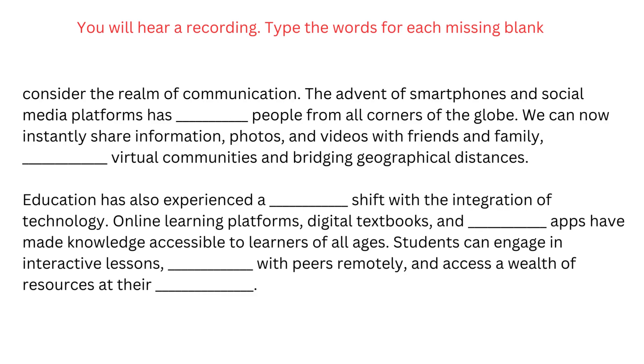Consider the realm of communication. The advent of smartphones and social media platforms has connected people from all corners of the globe. We can now instantly share information, photos, and videos with friends and family, fostering virtual communities and bridging geographical distances.